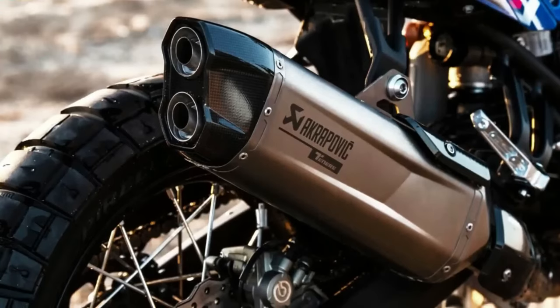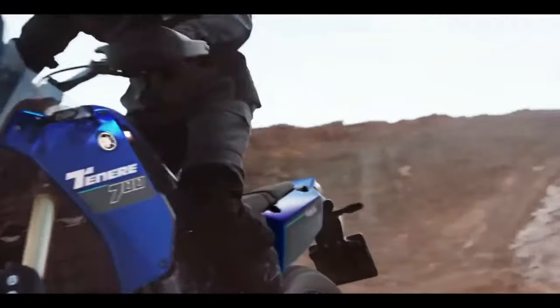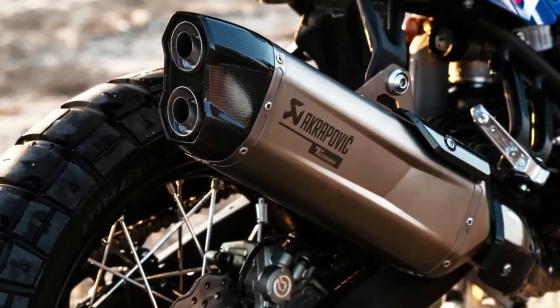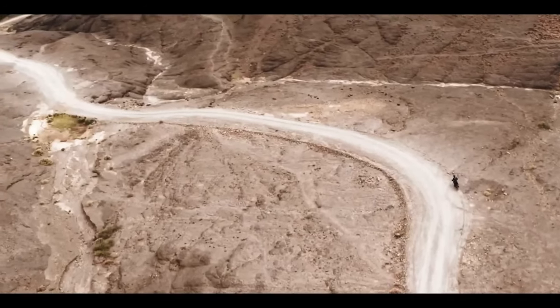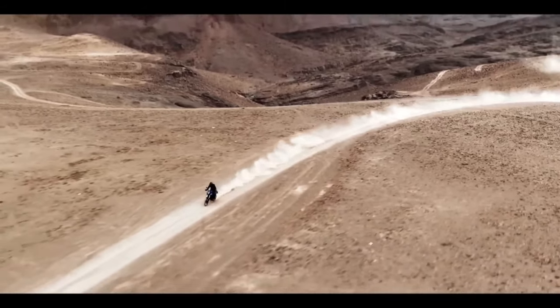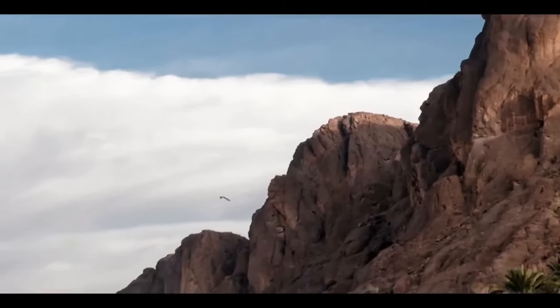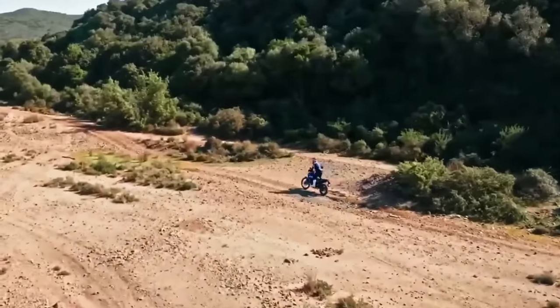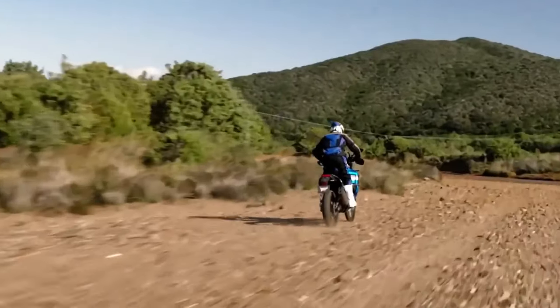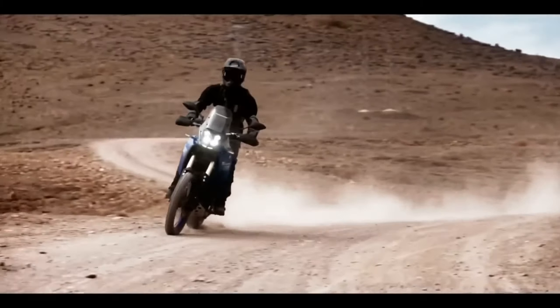Other 2024 returning Yamaha models include the Super Ténéré, XS-T250, and TW200, which see no changes in specification for the new year. The T7 now features a 5-inch color TFT display, accompanied by a scrolling dial on the right handlebar to control it. Riders can choose between two display options: a modern or retro analog-style design. Bluetooth smartphone connectivity via the Y-Connect app allows riders to receive text and phone call notifications on the dashboard and record ride data for later analysis. The 2024 Ténéré 700 also now comes with LED turn signals both front and rear, enhancing visibility.